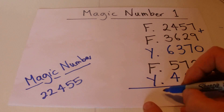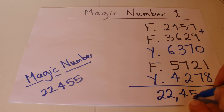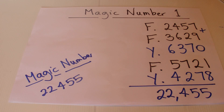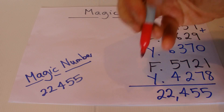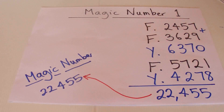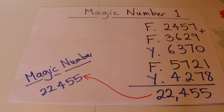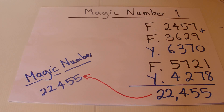Then you ask your friend to add up those five four-digit numbers. Your friend will come up with twenty-two thousand four hundred and fifty-five — the number you predicted at the very beginning of the trick! If you want to think about how this trick works, click the pause button; otherwise I'm going to go straight into showing you how it works.